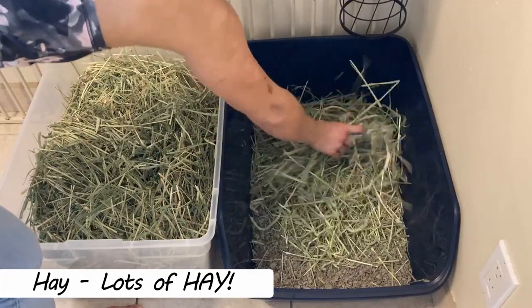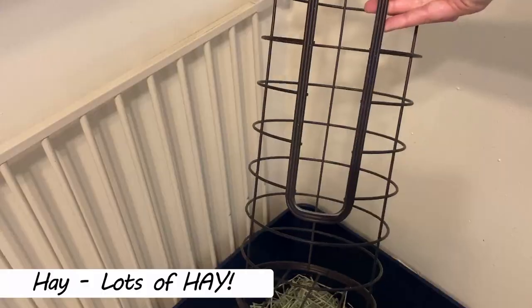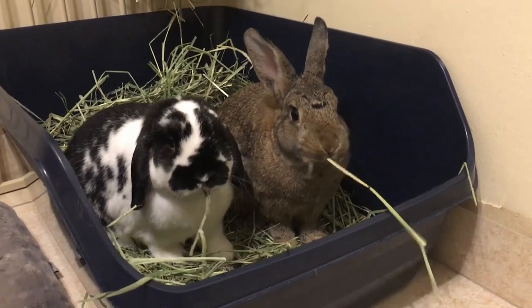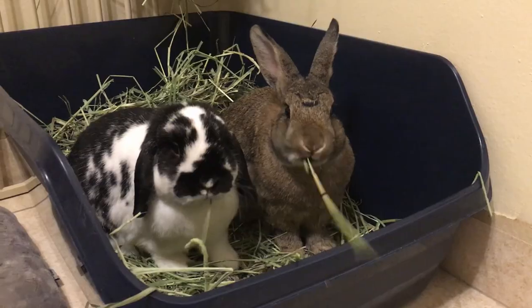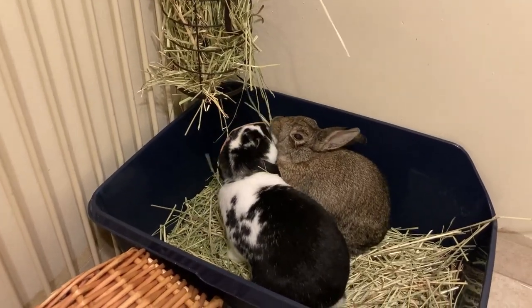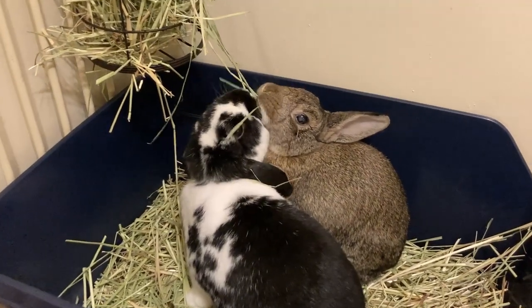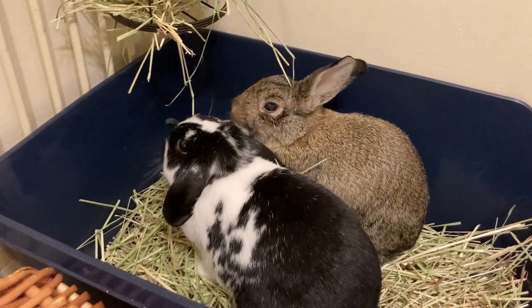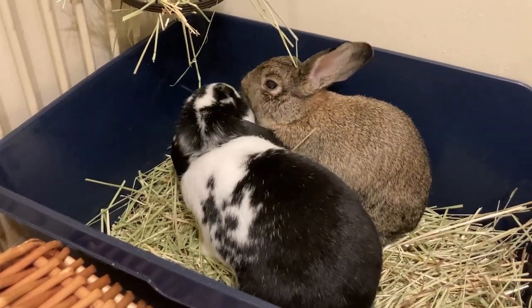The hay is really important. You must put it in a rack over the litter box or in the litter box itself. Bunnies like to eat hay whilst they're on the toilet. This can be a common mistake — if you have the hay somewhere else outside the litter box, you might find your bunny is going next to the hay source and not in the box.